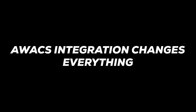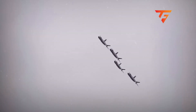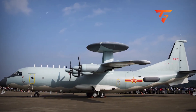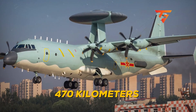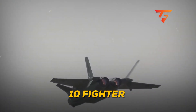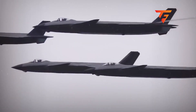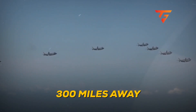AWACS integration changes everything. That aircraft pacing them with the rotating radar dish isn't just there for show. The KJ-500 airborne early warning system has a detection range of approximately 470 kilometers and can track up to 60 targets simultaneously while guiding 10 fighter intercepts at once. In a real combat scenario, that single AWACS would be feeding targeting data to all four J-20s, allowing them to maintain radio silence while hunting targets 300 miles away.